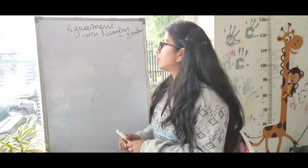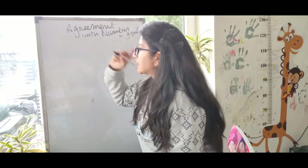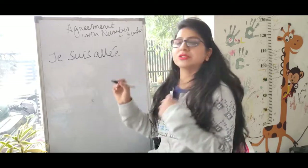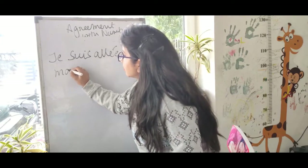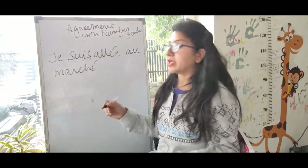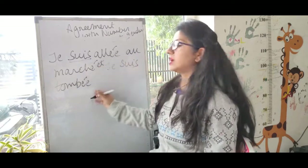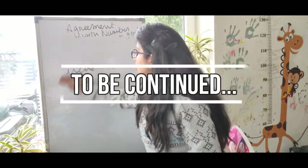Now let's combine everything we've learned: past participle, passé composé with être. For example, 'I went to market' — being a girl: 'je suis allée au marché.' Or 'I fell down' — 'je suis tombée.' Here we are using être as the helping verb. I hope you understood this.